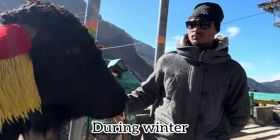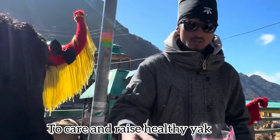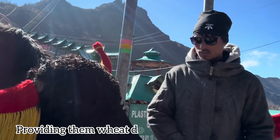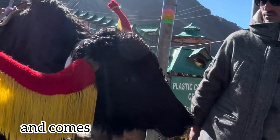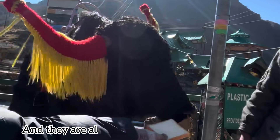During winter, yak herders have adapted over generations using traditional knowledge to care for and raise healthy yak, providing them wheat dough, rice bran, and water. The yak go to the lower terrain and come back to the shed for shelter, and they are allowed to graze without a shepherd.